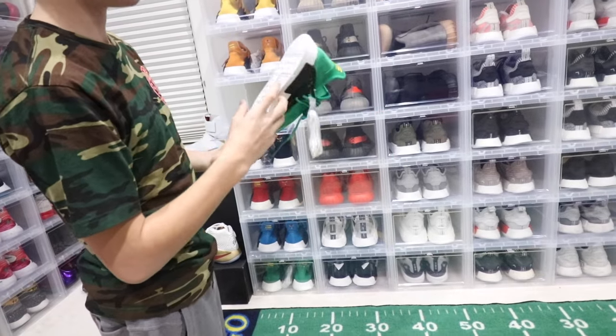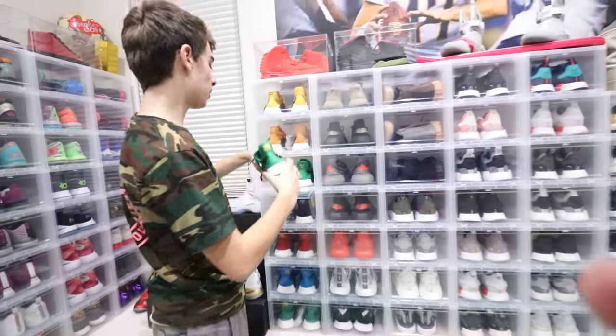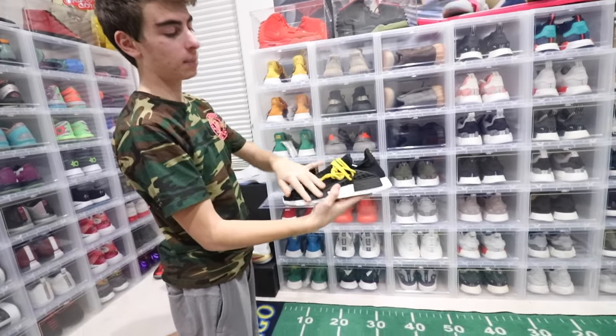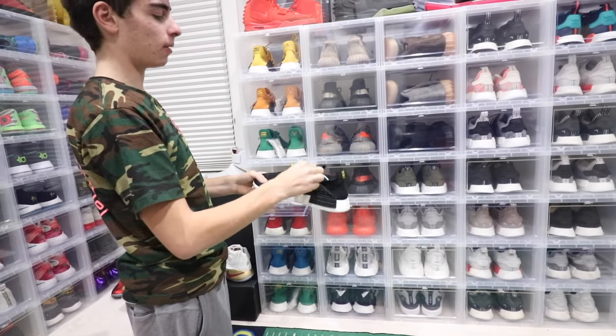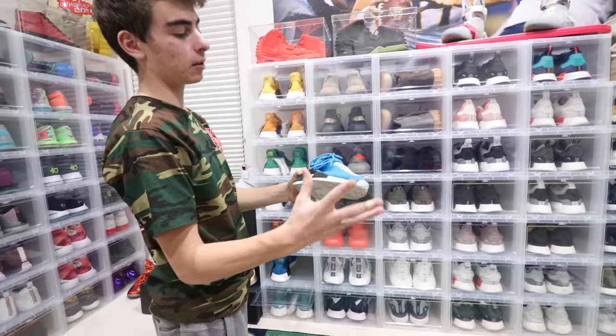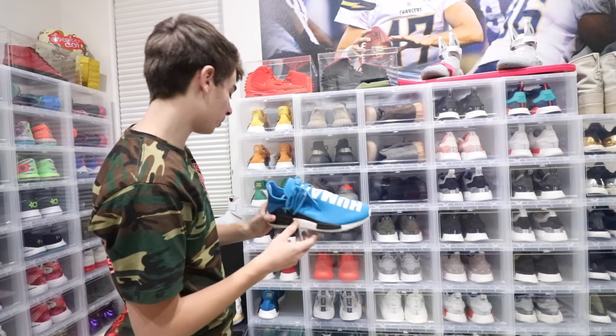Click the link below to enter the giveaway — you can win a pair. I think the pair I'm giving away is a size 10. I also have a personal pair of the green, a black pair I'm probably going to put white laces on to make it black and white, a red Human Race, and the blue Human Race — I only wore those once, to the Chargers game where I got to walk on the sideline, which was pretty cool.